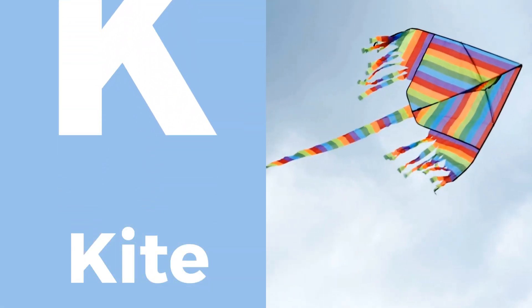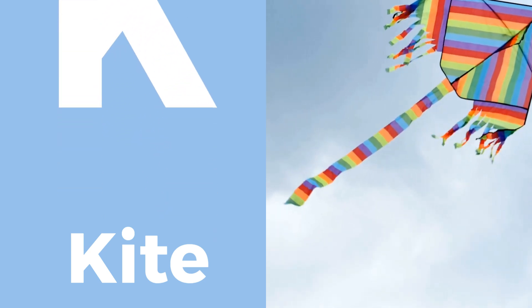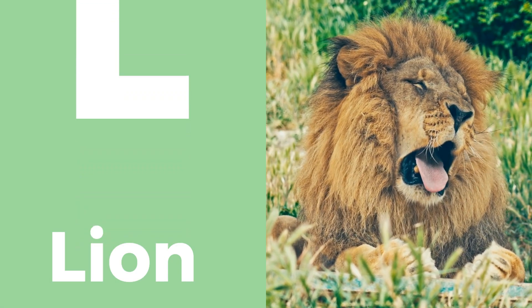K is for kite, soaring high on a windy day. L is for lion, the king of the jungle.